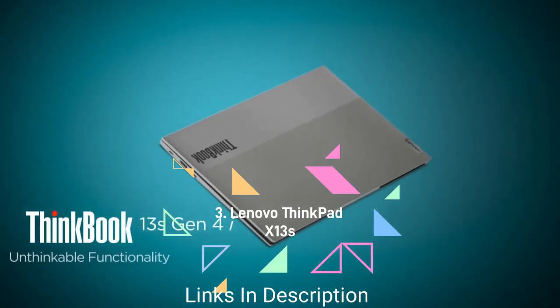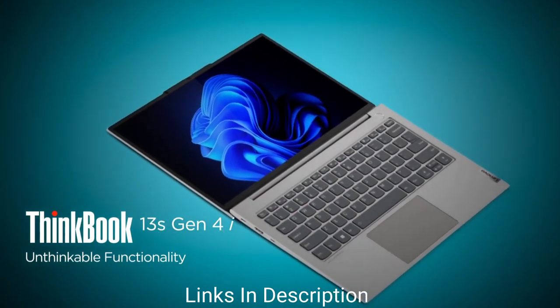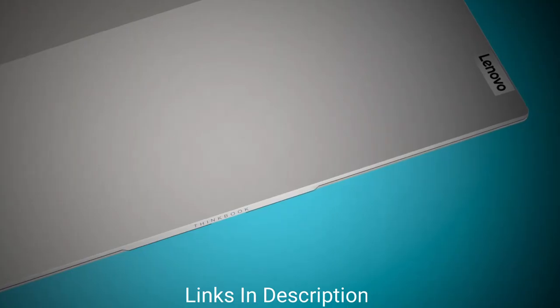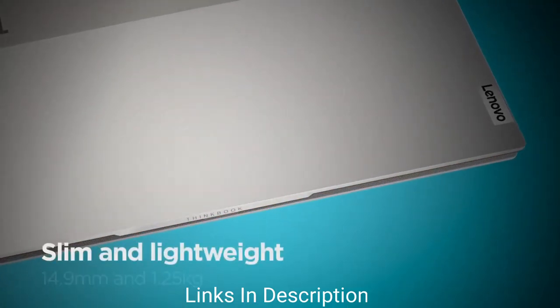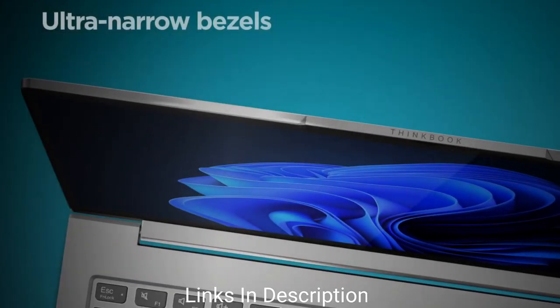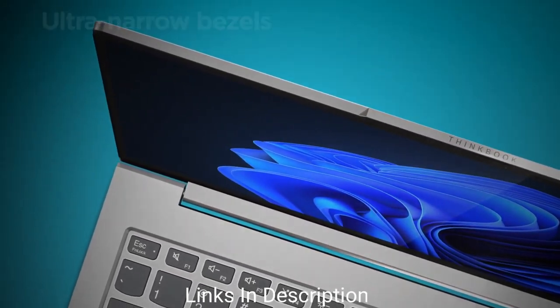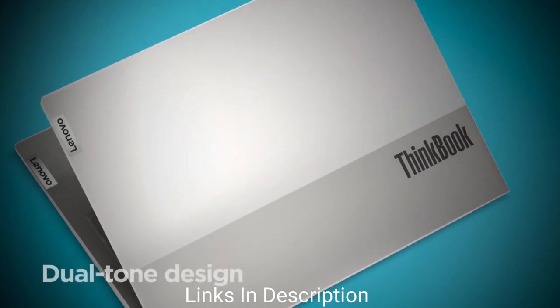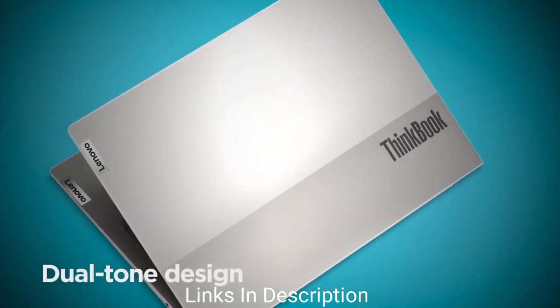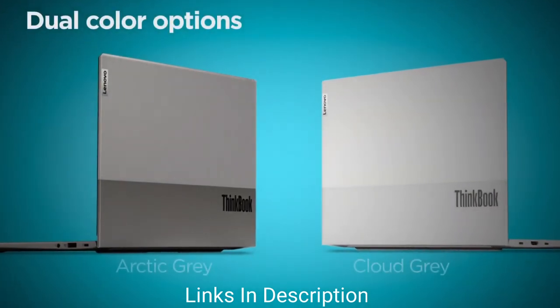Lenovo ThinkPad X13s — a ThinkPad with an ARM CPU that's long-lasting and runs cool. It is for anyone who wants a fanless, long-lasting Windows laptop. The ThinkPad X13s is the first ARM-based laptop on this list, specifically running the Qualcomm Snapdragon 8cx Gen 3 — the latest Windows on ARM CPU that offers the best performance so far, along with excellent battery life.